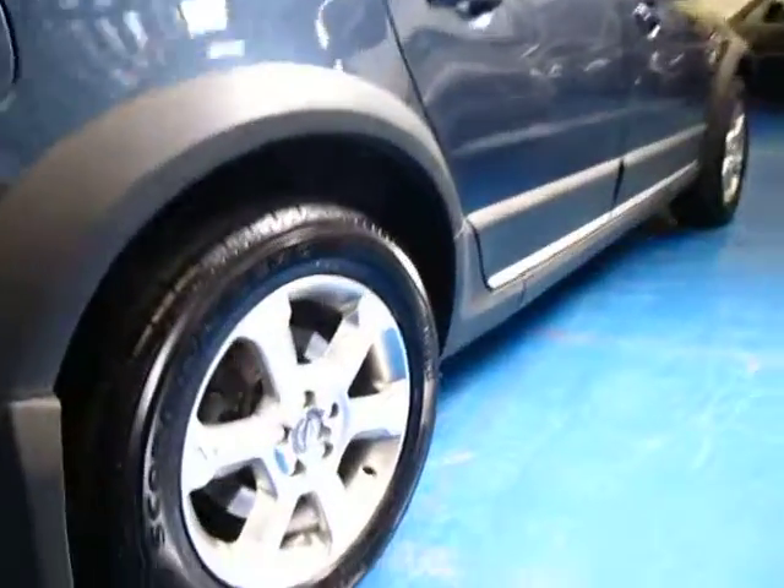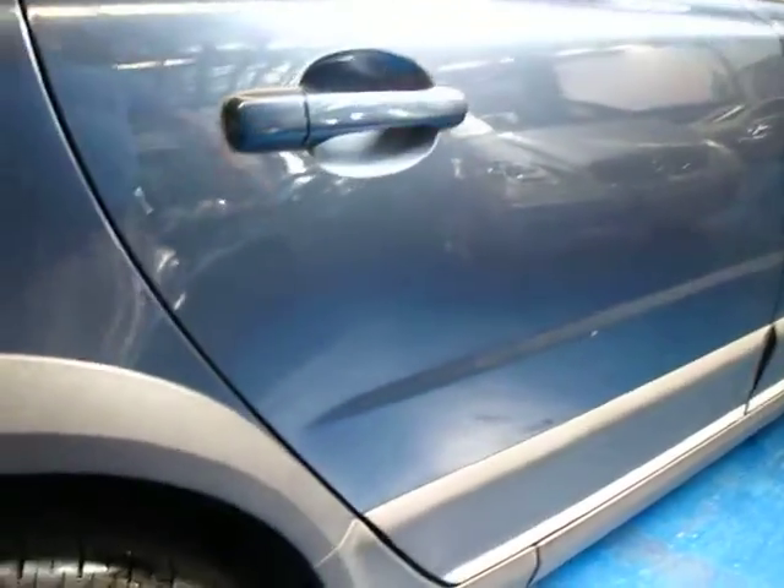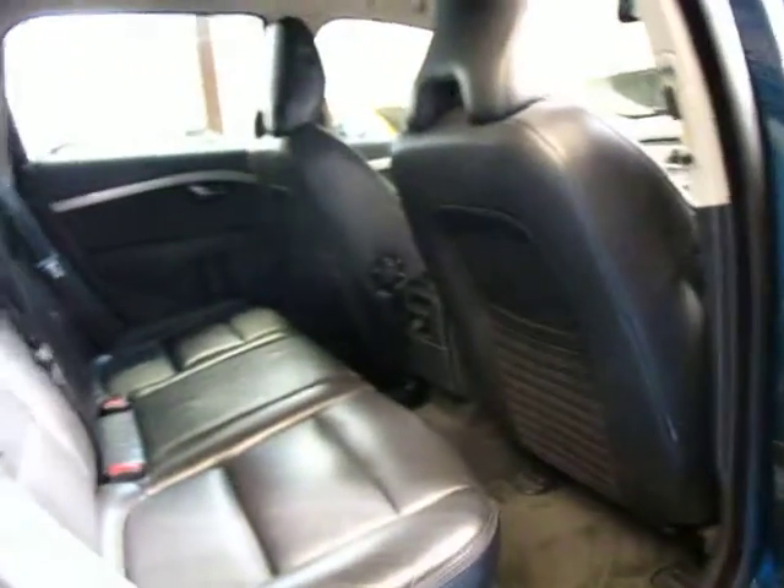Again, even on this side the wheels are completely unmarked, and you've got four Pirelli Scorpion tyres all the way around, which is what these came with.